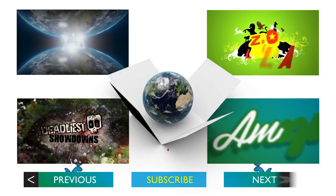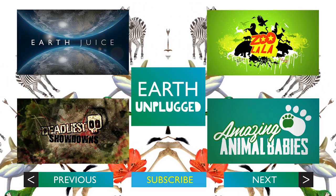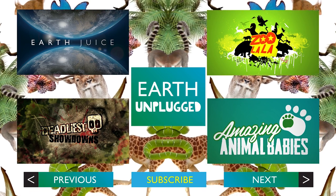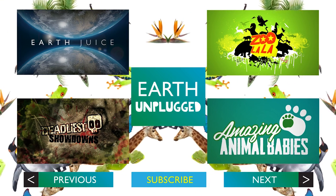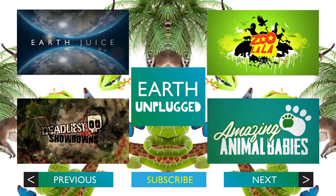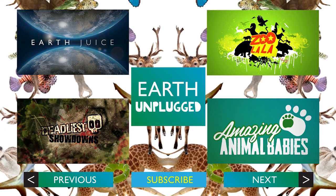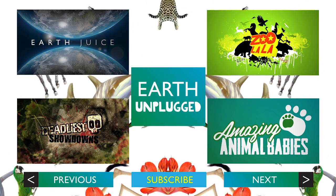If you have any dinosaur recipes, please let us know in the comments below.